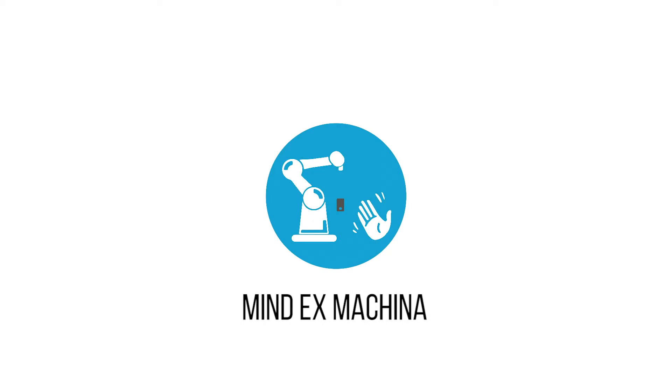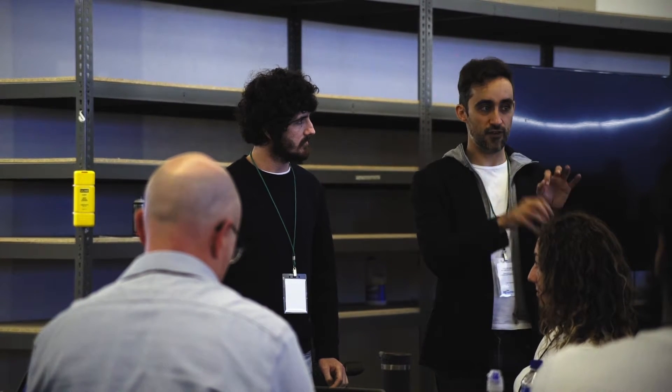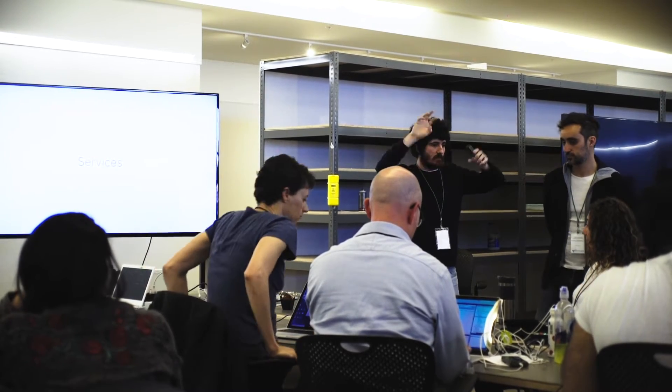Hi, I'm Nono Martinez Alonso and I'm one of the Cluster Champions at Mindex Machina Cluster. What we're trying to do here is to take robotic control from the engineers and the complex control to designers and make it somehow easier.